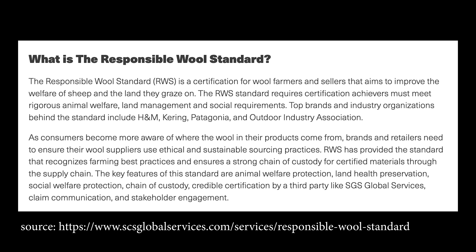The RWS standard requires certification achievers to meet rigorous animal welfare, land management, and social requirements. This helps brands ensure their wool suppliers use ethical and sustainable sourcing practices, with a strong chain of custody through the supply chain. The wool is sourced from non-mulesed flocks, meaning it's cruelty-free and the sheep are not harmed in the collection of the wool. These are available as 100-gram skeins, which is 65 meters in length. The 100-gram skein costs 16 US dollars.